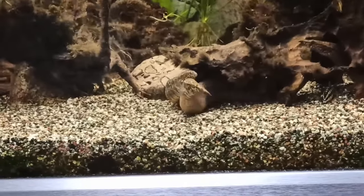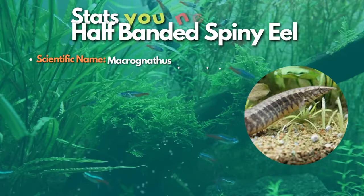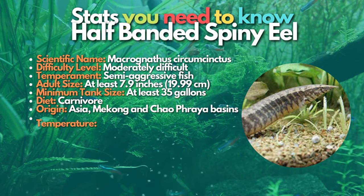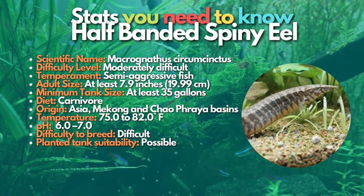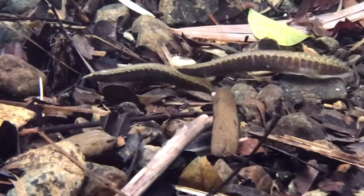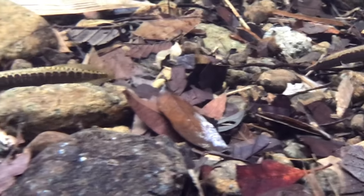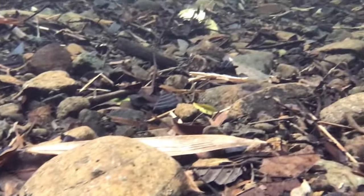Next on the list is the half-banded spiny eel. Half-banded spiny eels are found in Asia, particularly in the Mekong and Chao Phraya river systems in Thailand, Malaysia, Sumatra, and Indonesia. Other common names include belted spiny eels or large eels. Like most eels, their bodies are elongated with a pointed snout, and the dorsal and anal fins extend back to the tiny caudal fin. Half-banded spiny eels grow around 8 inches and can fit in a medium-sized aquarium, with a lifespan of over 5 to 10 years. In some rare cases, half-banded eels live up to 15 years or longer if well cared for.